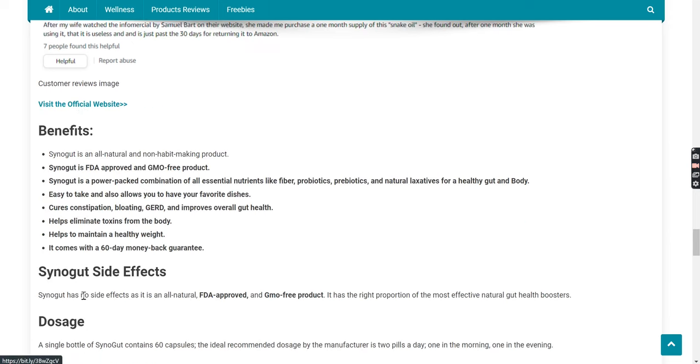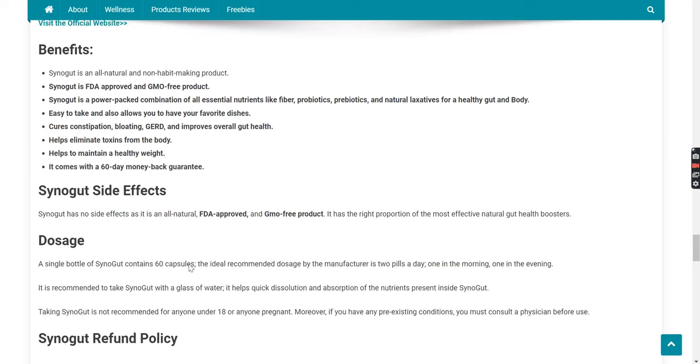Benefits. Synega is an all-natural and non-habit-forming product. It is FDA-approved and GMO-free, which means no compromise has been made with the quality. Synega is a power-packed combination of all essential nutrients like fiber, probiotics, prebiotics, and natural laxatives for a healthy gut and body. It is easy to take and allows you to enjoy your favorite dishes without worrying about bloating and other related problems. It cures constipation, bloating, GERD, and improves overall gut health. It helps eliminate toxins from the body, helps maintain a healthy weight, and comes with a 60-day money-back guarantee.